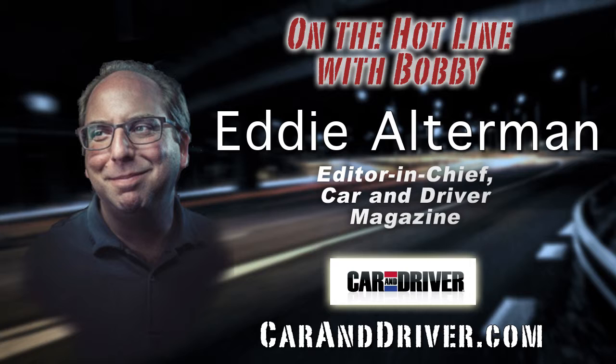Welcome back to Bobby Likas Car Clinic. Call with your car questions at 888-CAR-CLINIC. With us on the line now is Eddie Alterman, Editor-in-Chief of Car and Driver. The October issue of Car and Driver features the annual Lightning Lap, in which editors put the year's hottest performance cars to the ultimate test. Eddie, welcome to Bobby Likas Car Clinic. Before we get started, set the stage for our listeners — what is the Car and Driver Lightning Lap Competition, where do you conduct your testing, and what goes into pulling off such a feat?